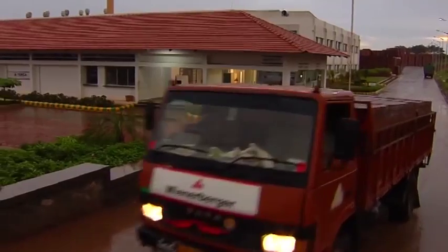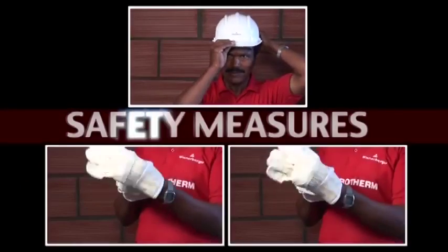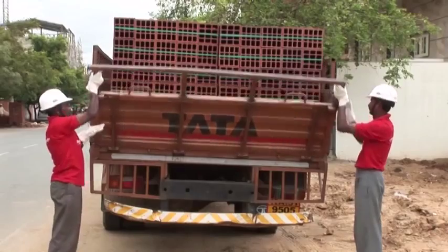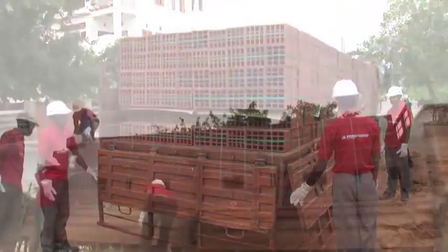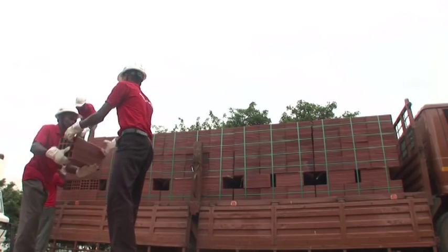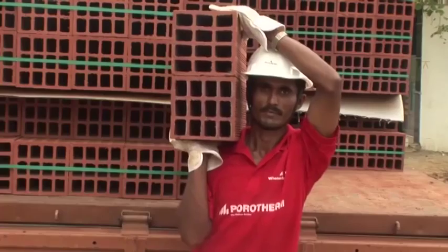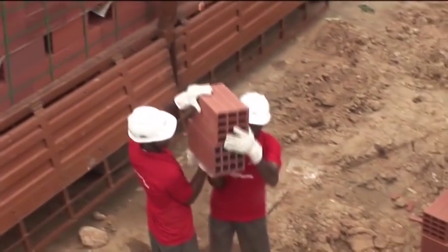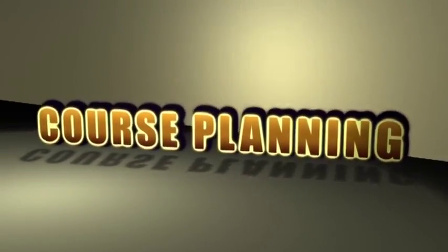Let us take a look at the construction practices while using Porotherm HP. Safety is always a priority — we encourage wearing safety gear at all construction sites. The Porotherm bricks are delivered in strapped bundles, which need to be manually unloaded by cutting open the straps and stacked at a leveled surface. Being light in weight, Porotherm HP is easy to carry and handle at the site.